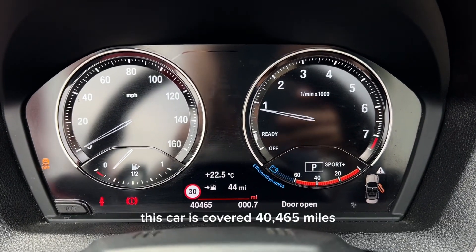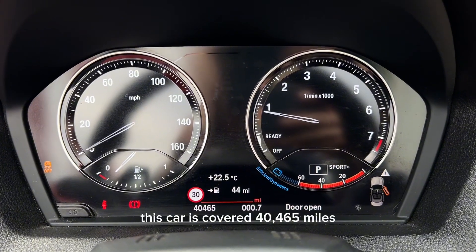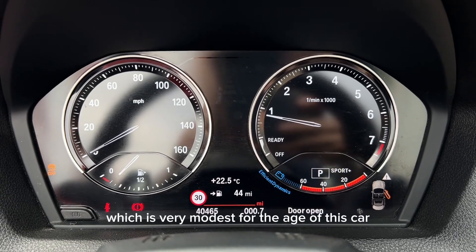As of this video, this car's covered 40,465 miles, which is very modest for the age of this car.